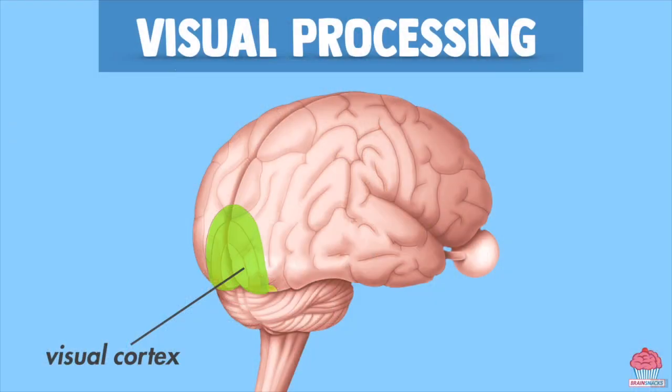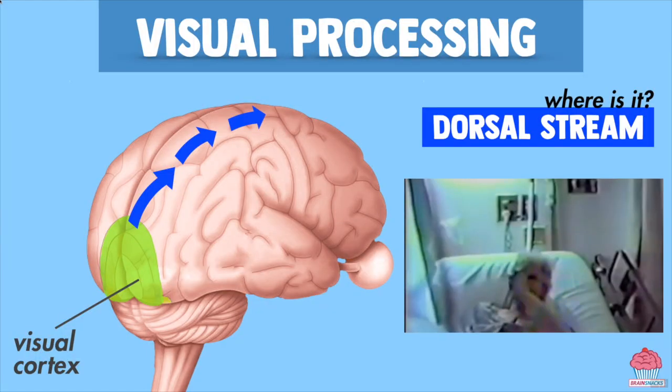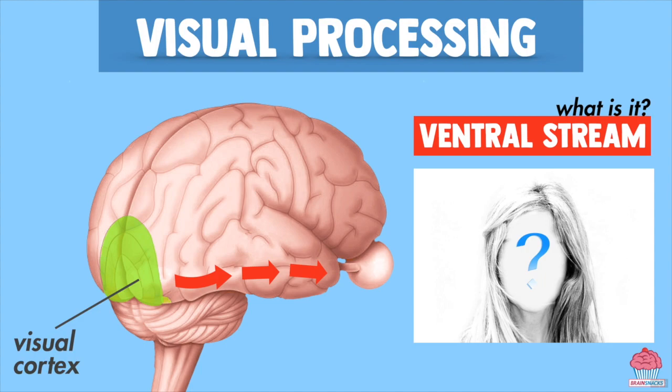There are about 30 different visual processing regions where this information might be sent from here. In general, the 'what-it-is' signals about the color, shape, and fine details of objects go one way, and the 'where-it-is' signals about the speed, direction, and location of objects go another way. When people have damage to the location stream, they can identify an object just fine but have trouble picking it up. When people have damage to the identification stream, they can pick up objects just fine but have trouble recognizing familiar colors, details, or even faces. In a famous case reported by neurologist Oliver Sacks, one man lost the ability to recognize his wife's face and mistook her for a hat. As with every one of your senses, your brain is the boss — the one that processes the information your organs take in and feeds you back your perception.